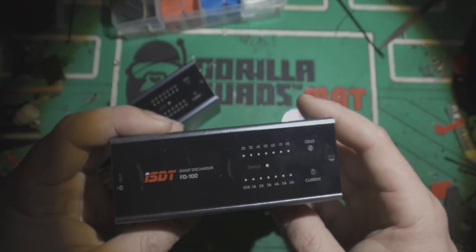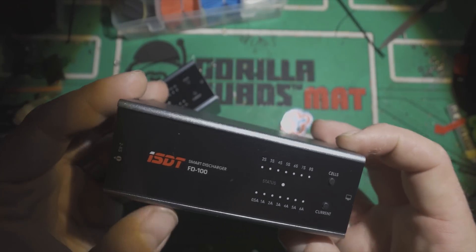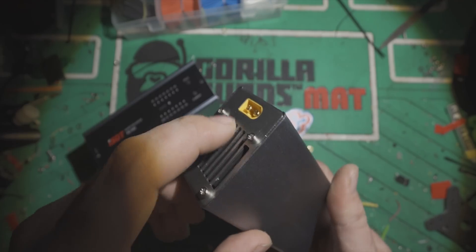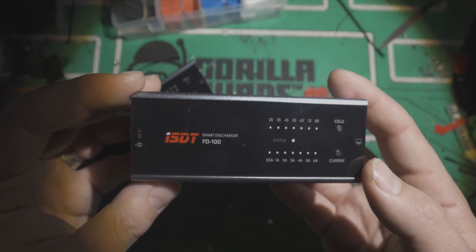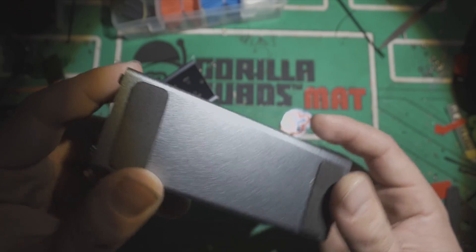On this side there's also a connector where you can plug it into your computer and change the settings — so if you wanted to change your storage voltage to be a little bit higher or lower, you can plug it into the computer and change all that. It takes 2S to 8S on an XT60, and obviously you can make some adapters for that. I like the ISDT series of products and I like how they have that consistency of using the XT60.